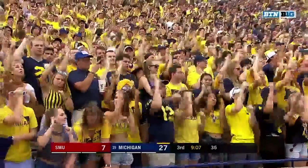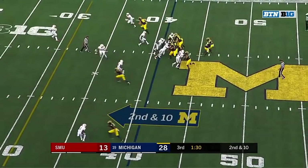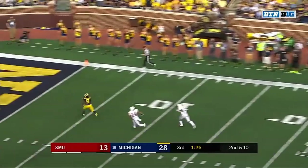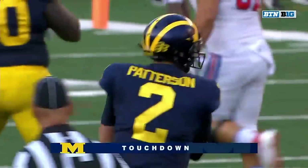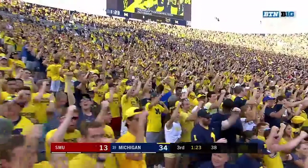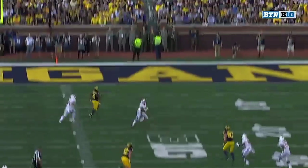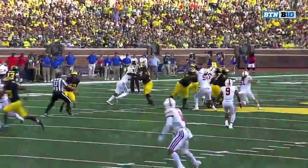He was thrown open. Patterson with time, Patterson looking deep — he's got Peoples-Jones for the third time today! But there should have been some coverage there. He didn't get any depth, that's what happened.